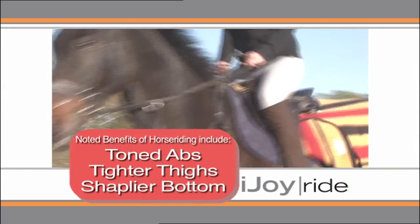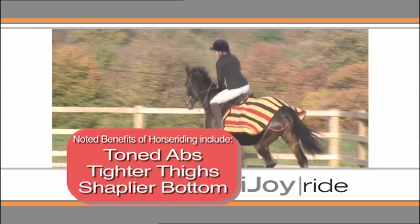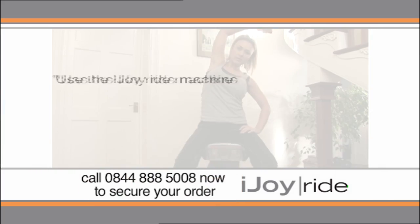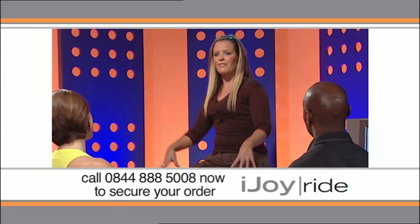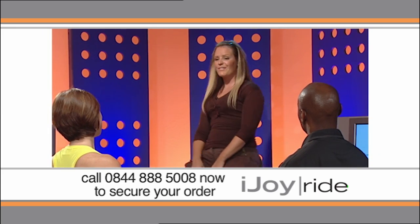Everybody knows girls that ride enjoy certain benefits, including toned abs, tighter thighs and a shapelier bottom. And it's the iJoyRide that brings these benefits into your own home. After an eight-week trial, the Daily Mail described the results from using the iJoyRide as remarkable. I lost inches from my waist, from my thighs, even from the top of my arms because I had done some exercises along with it. So it was great.